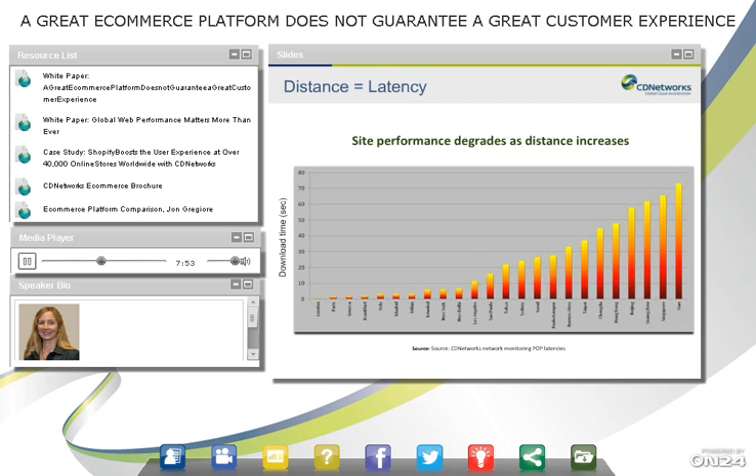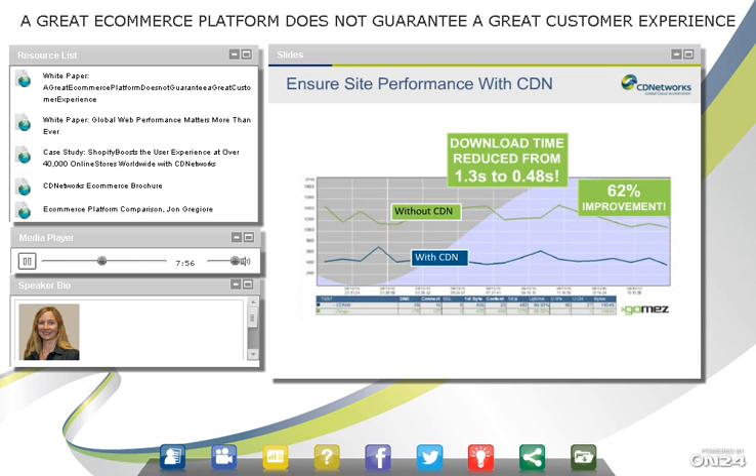This chart shows a CD Networks customer running tests over the same period of time without the CDN and with the CDN. We were able to achieve a 62% improvement, from 1.3 seconds down to under half a second. And that's for a single object — when there are multiple objects, multiple images, and videos on a website, it gets even worse without a CDN. So you're looking at a much more significant improvement with a CDN.